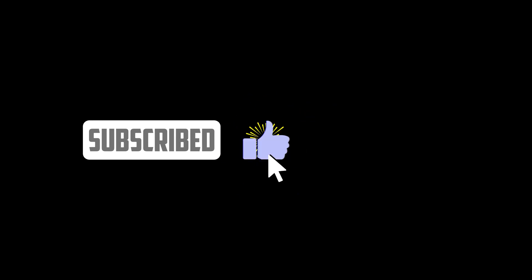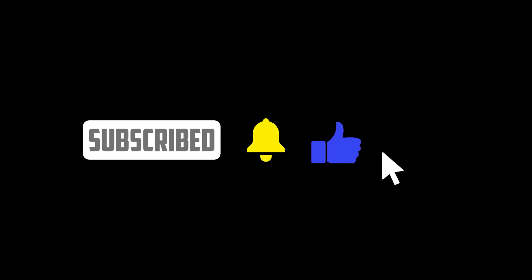Before we proceed, we'd greatly appreciate it if you could subscribe and show your support. Now, let's dive into the courses.